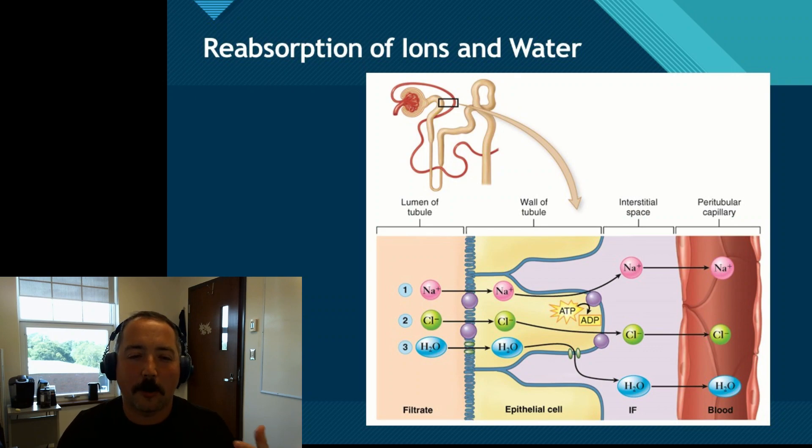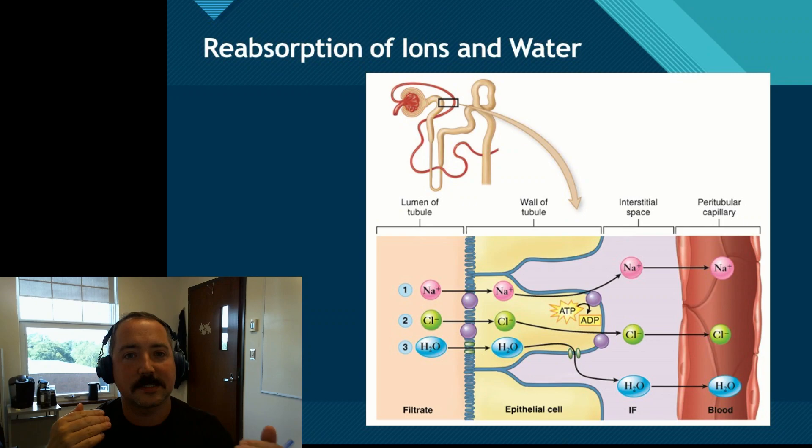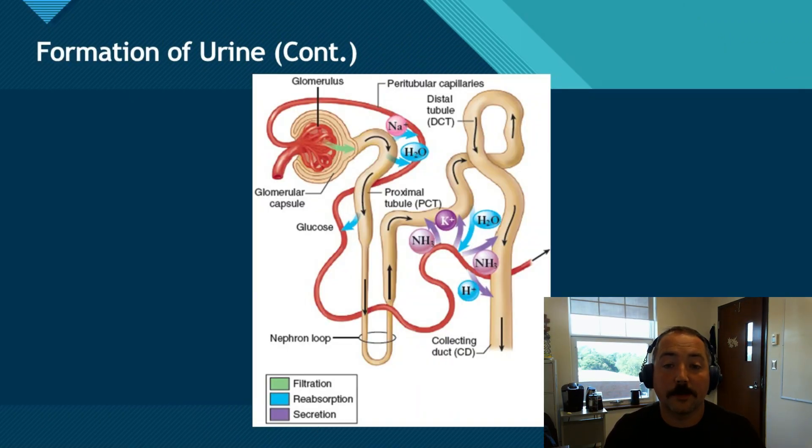These tubules are selectively permeable, meaning they allow certain substances to pass through, and they're all wrapped up in tiny veins. Depending on where you are in the tubule will determine what substances get pulled out. There are three parts of the tubules: the proximal convoluted tubule, the loop of Henle, and the distal convoluted tubule. The convoluted tubules are like a twisted maze filled with ion pumps that can push and pull electrolytes, and microvilli that allow us to absorb chemicals like glucose more easily. The loop of Henle is a long loop that dips down into the salty renal medulla, which allows us to pull out fluid as needed and put it back into the blood, creating plasma.